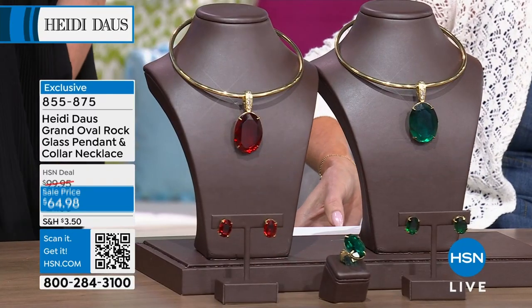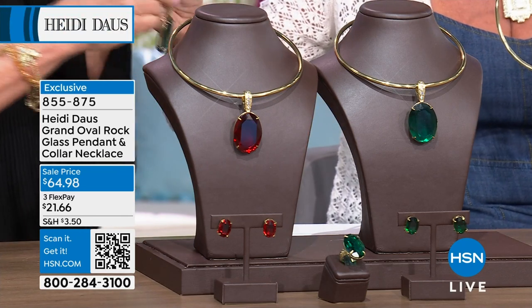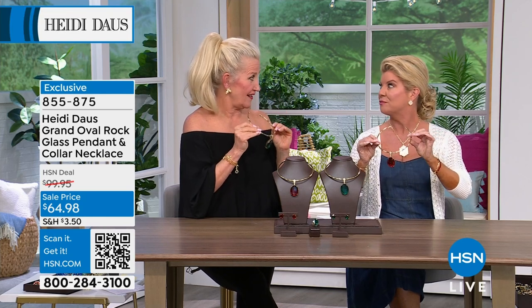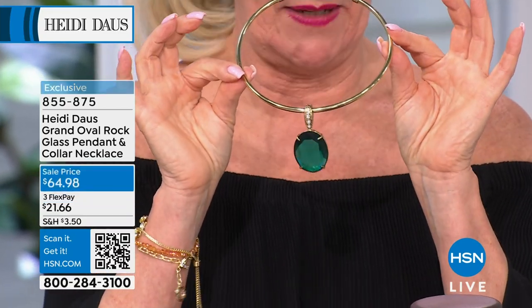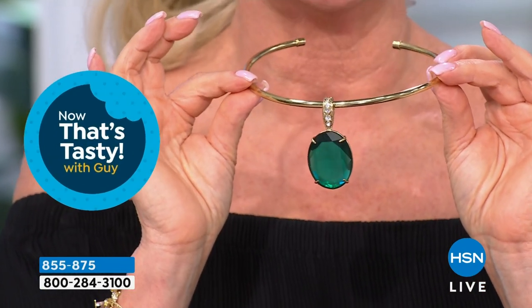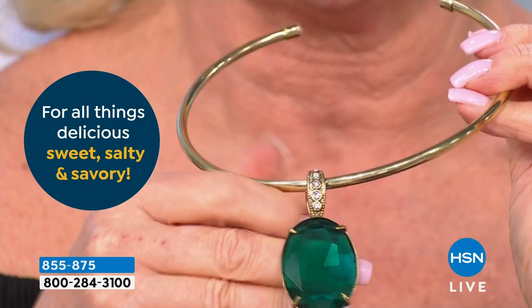Which one would you like, the ruby or the emerald? I'll take either one — either one is speaking to you. We're going to go with the Maystone for our May babies, and July is ruby. And this is just such a smart, smart investment. This is the first time we've ever made this beautiful pendant in this gigantic oval, which is a remarkable stone.